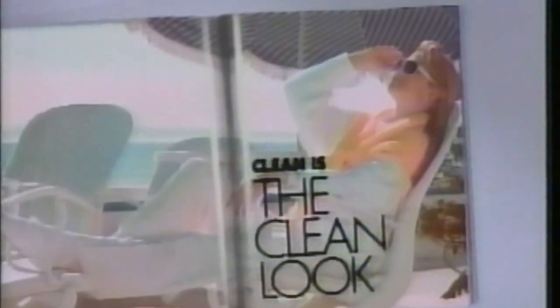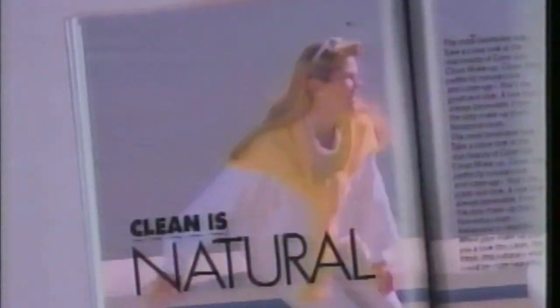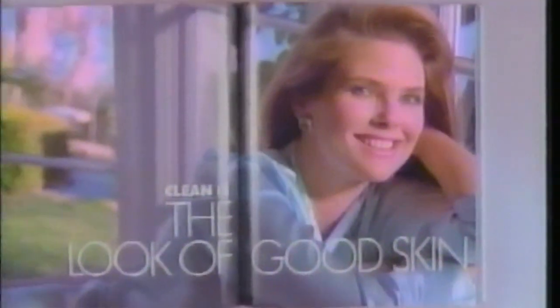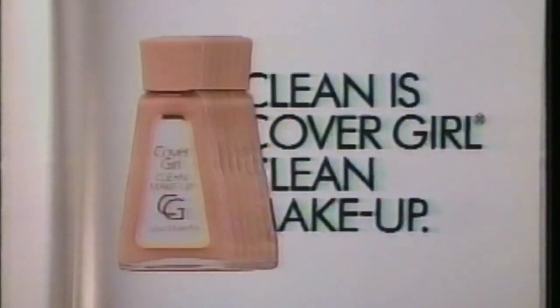The clean look of CoverGirl Clean Makeup. What makes it so beautiful? Clean makeup gives me the look I want. Clean is natural, pure, and noxzema clean. It's the look of good skin. Clean is CoverGirl Clean Makeup.